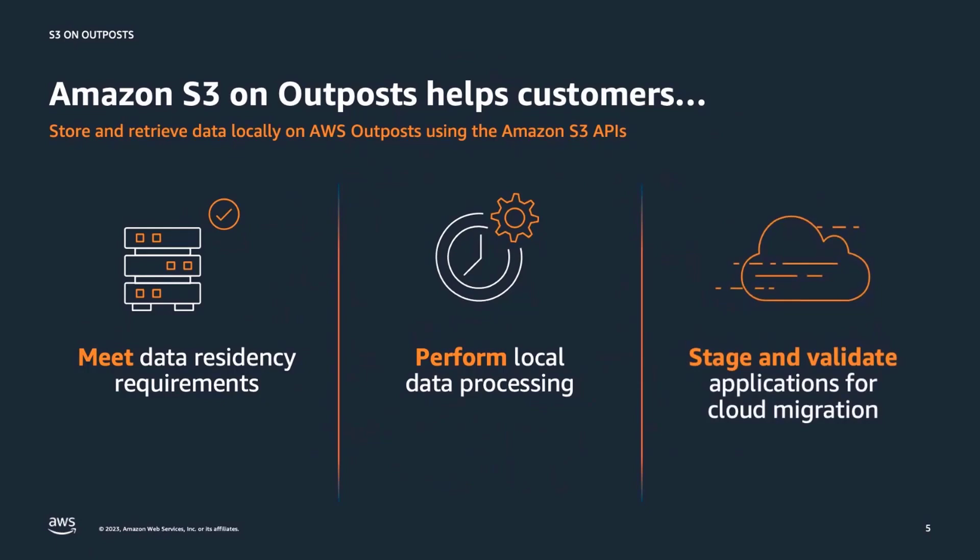One particular service that a lot of customers use is Amazon S3, an object storage service that offers industry-leading scalability, data availability, security, and performance. While customers can run applications on Outposts and store objects in Amazon S3 in AWS regions, there are workloads that need to store data locally on the Outposts. Amazon S3 on Outposts delivers object storage to customers' data centers to meet those local data processing and data residency needs. You can also use S3 on Outposts to meet latency needs by keeping data close to on-premises applications.